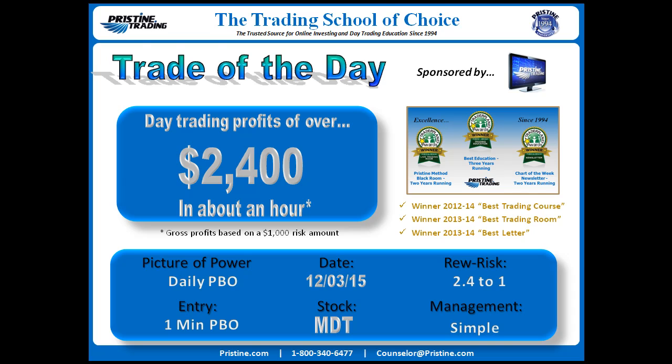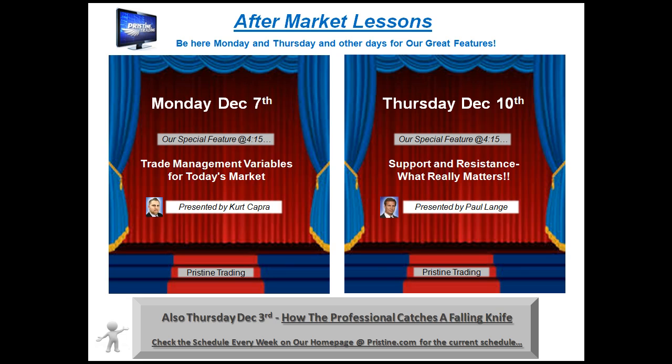Before we start, I'd like to remind you — for those of you who are new to trading or want to get some free aftermarket lessons — you can stop by Pristine any day during the week and check our schedule at Pristine.com. For this upcoming week, December 7th and December 10th, you can see the schedule up there.